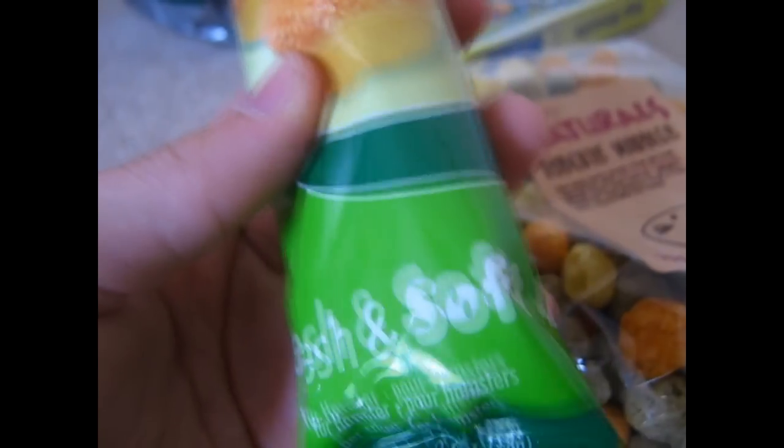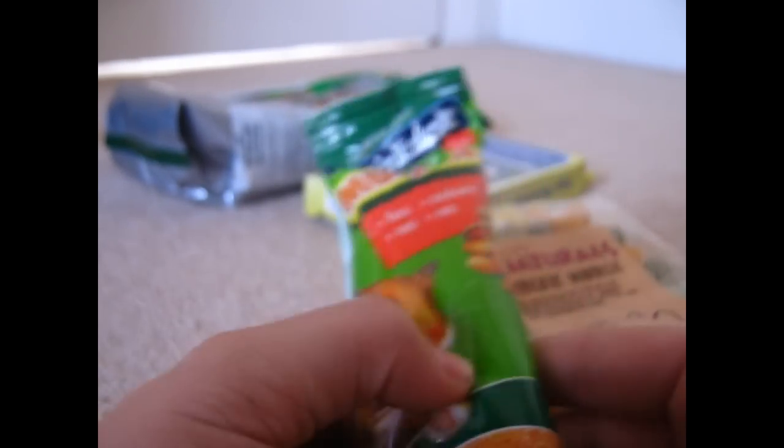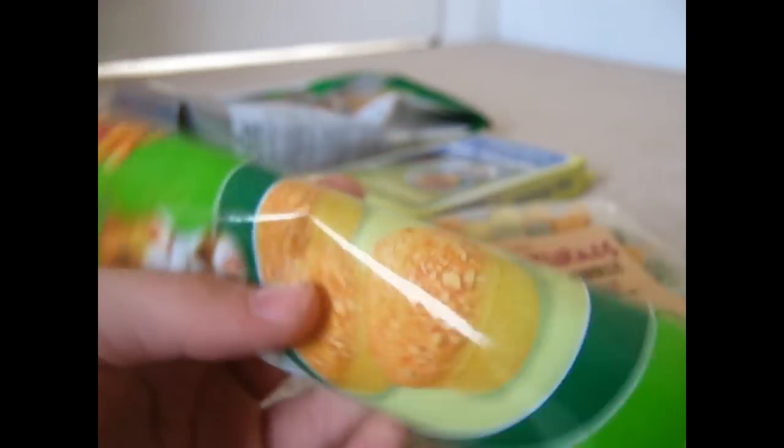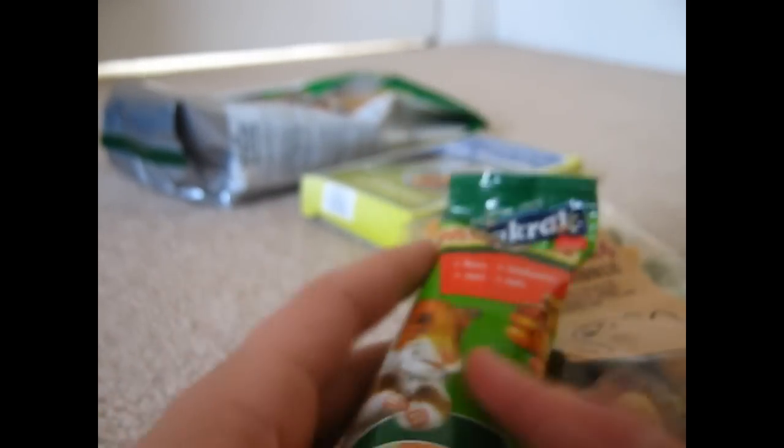Then I got the Vitecraft muffins for hamsters — fresh and soft, and you get about four or five in the pack. My hamsters obviously love these so hopefully Toffee will like them too. I also got the Vitecraft rolls with apple for hamsters — you get seven in that pack, and it's 40 grams. And then I got some bite-sized treats and grass panties for the hamsters as well.